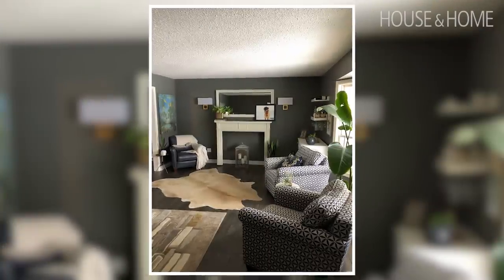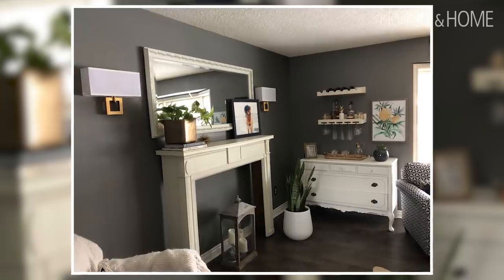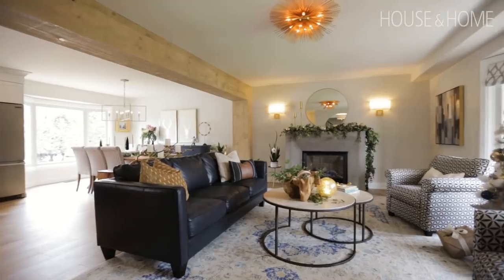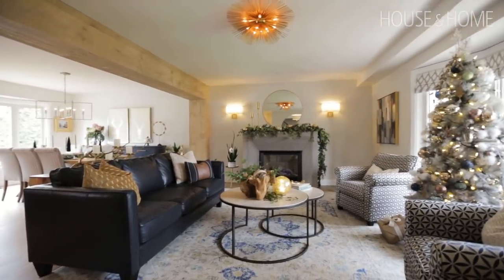Before, when it was traditional and its own entity, my husband always joked by saying we never sit in this furniture, we never sit in this room. Now that we have the gorgeous fireplace, as soon as we're done drinks before dinner, after dinner, we all congregate in this room.